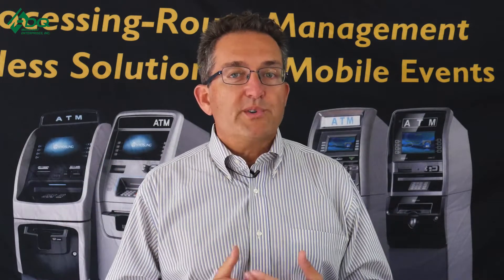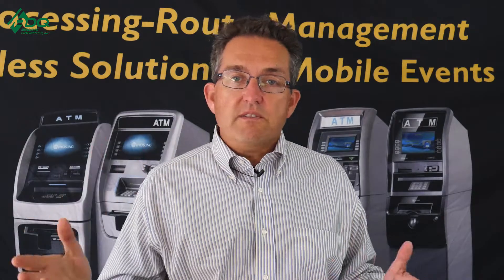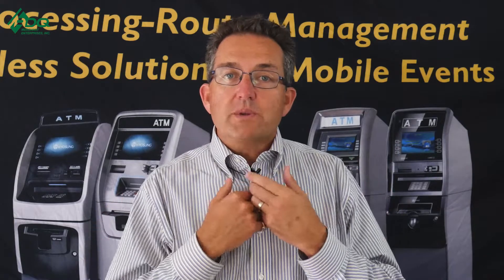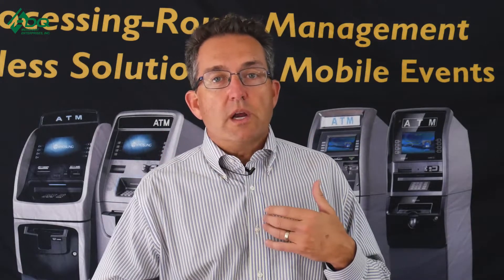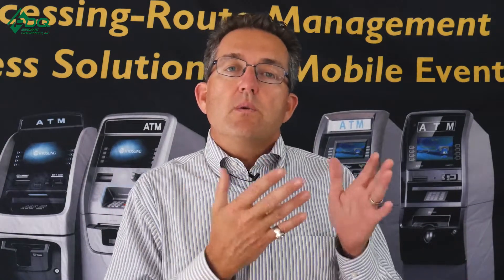The agreement also spells out what you're going to do in the ATM location, what the merchant can expect, and the surcharge split — how much they're going to get and how much you're going to get. A lot of store owners don't own their building, so if the business leaves, you can get your ATM out and save thousands of dollars. Don't forget to include an automatic renewal — if you have a five-year agreement, add another automatic five-year renewal, giving you essentially a 10-year agreement without renegotiation.